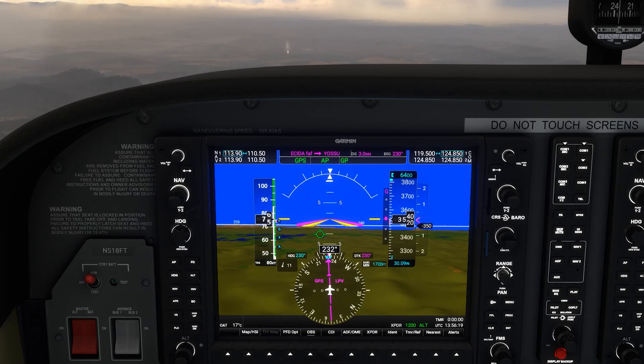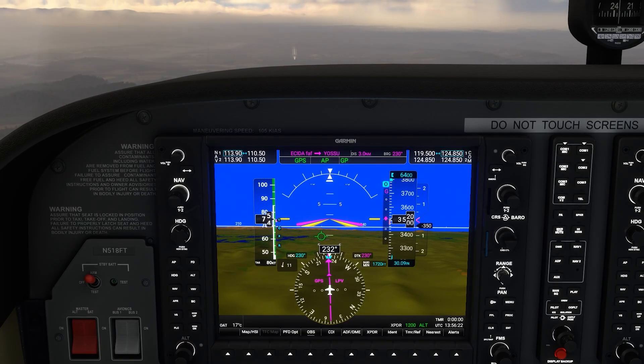Keep your skills sharp with our full IFR ground school — it's not just for student pilots. Check it out at the link here and in the description today.